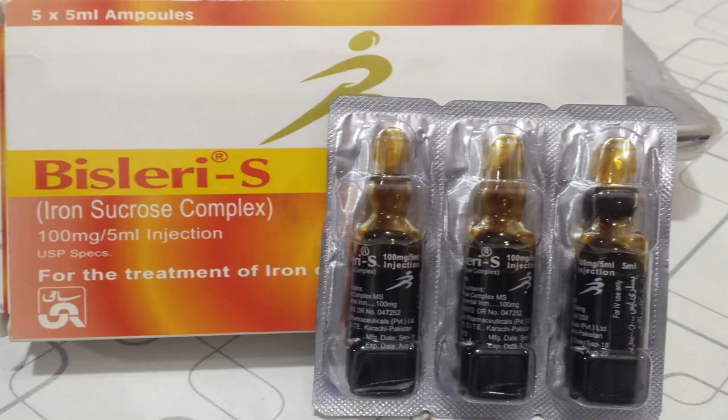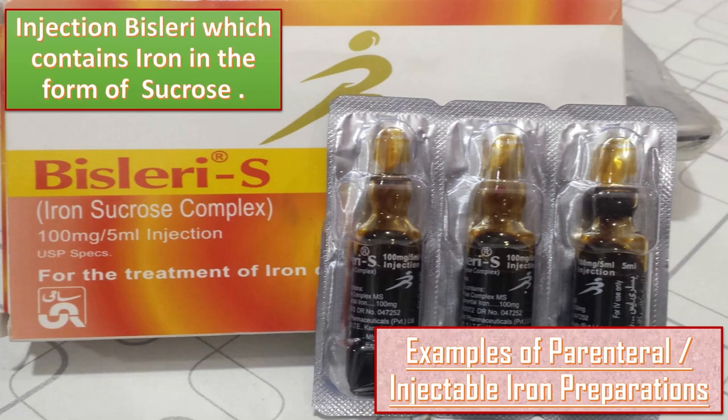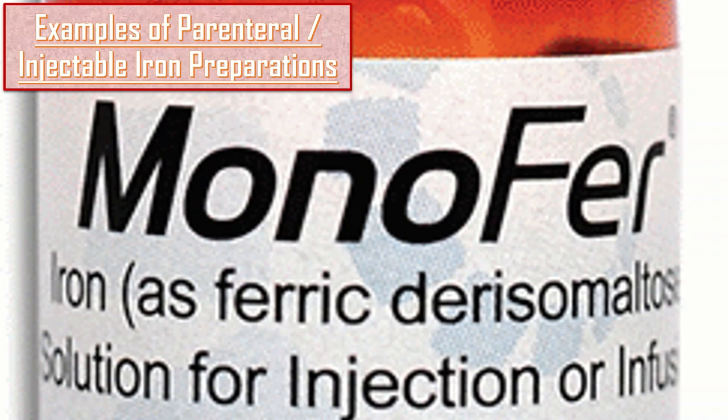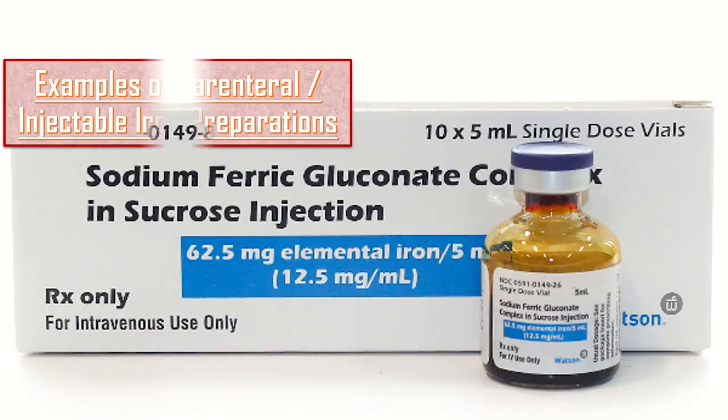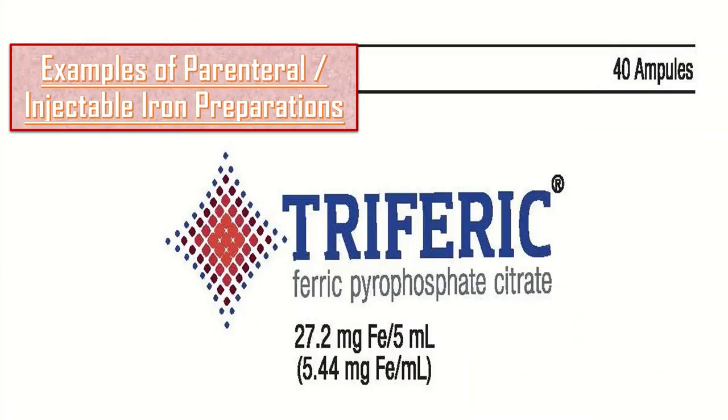Further examples of parenteral iron preparations include injection Bisleri, which contains iron sucrose, and injection Monopher, which contains iron as ferric derisomaltose. Another example is sodium ferric gluconate complex in sucrose injection, which contains 12.5 mg elemental iron per mL, available as 2.5 mg per 5 mL solution.